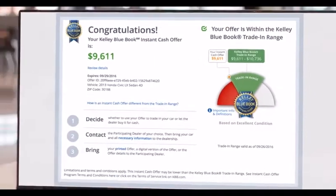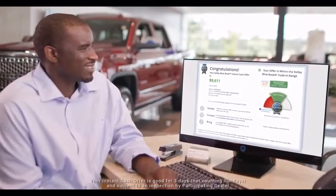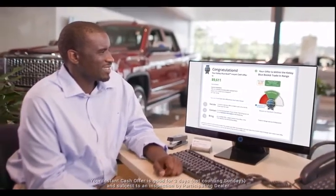And you're not the only one using the Kelley Blue Book instant cash offer. Participating dealers rely on it too and will honor your offer. Since Kelley Blue Book is an independent third party, you and your dealer can be confident it's a fair deal.